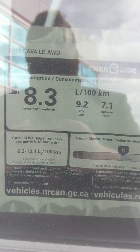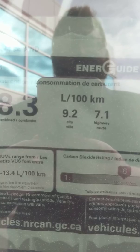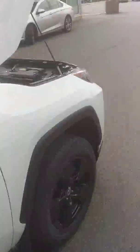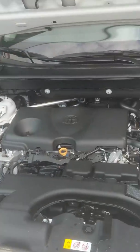Now let's go into the fuel economy — this is one thing we're really impressed with this year. 8.3 combined — 8.3, that's unreal. 9.2 on the city and 7.1 on the highway. Annual cost if you're driving about 20,000 kilometers is just under $1,700. This is really impressive for Toyota because our fuel economy last year was about 10.5, and maybe even a little bit worse depending on driving conditions.